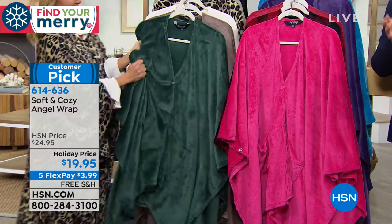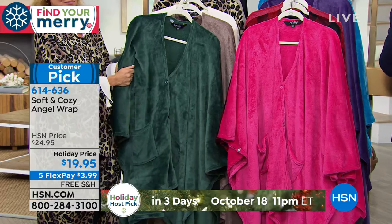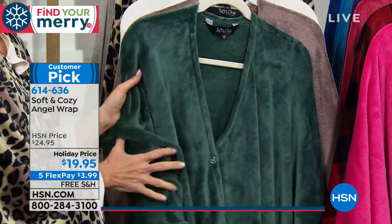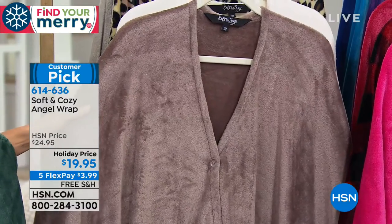Let's go through it so you can see which one you're going to choose. As we're taking you through the colors, think who is on your list who would love this. It's that $20 thank-you to someone. Your first color is the Hunter Green — just so lush and beautiful in that deep, rich Hunter Green color. Oh, that's a nice taupe.